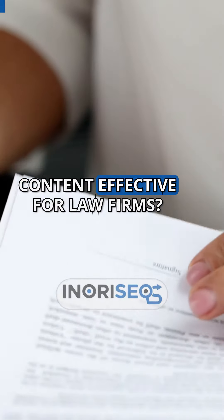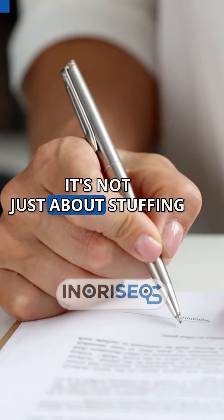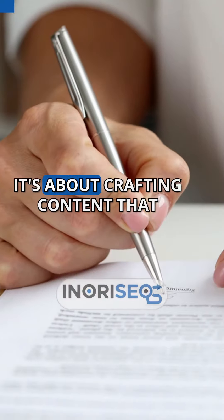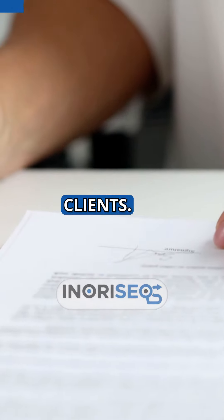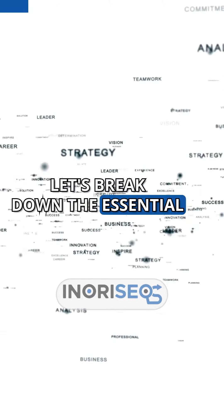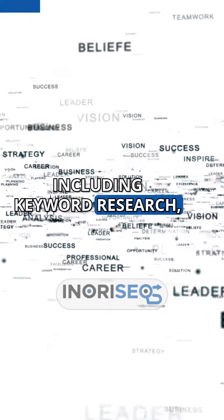Ever wonder what makes SEO content effective for law firms? It's not just about stuffing articles with keywords — it's about crafting content that meets the needs of both search engines and your potential clients. Let's break down the essential components that make SEO content successful for law firms, including keyword research, user intent, and content structure.